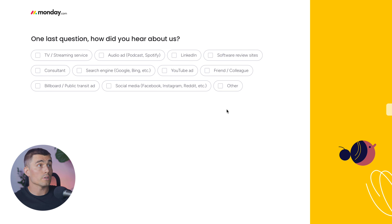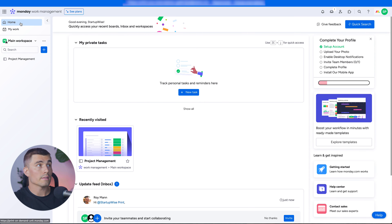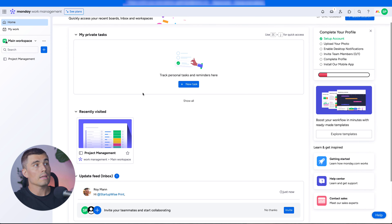Lastly, it asks how you heard about Monday.com — and of course, you heard it from Startup Wise. After you complete the signup process, this is exactly where you will end up. To give you a brief overview of Monday.com navigation, up here we can start at the Home, where you can see any of your private tasks, recently visited boards, docs, or other workspaces.